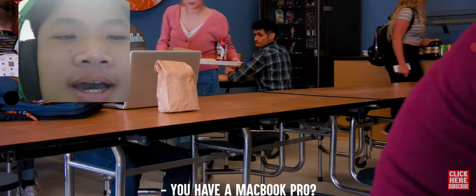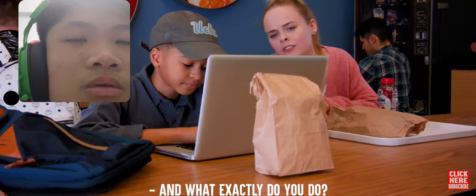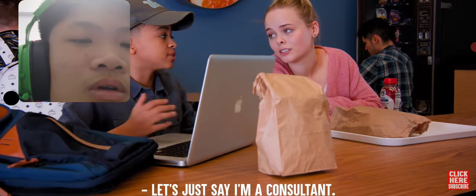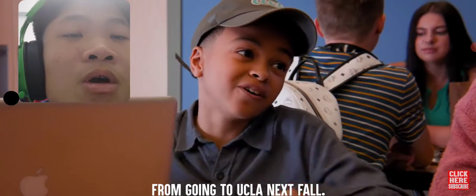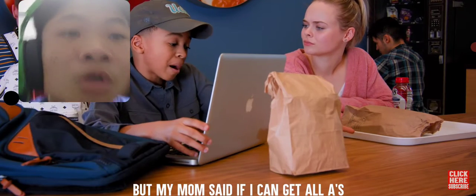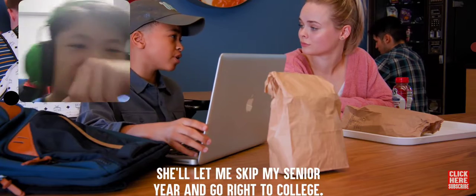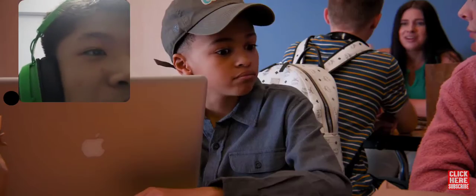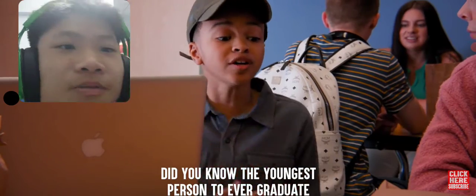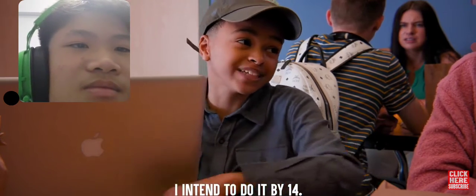Wow, do you have a MacBook Pro? Let me guess — your business paid for it too? Bingo. And what exactly do you do? Let's just say I'm a consultant — one step away from going to UCLA next fall. I thought this was your junior year. It is. But my mom said if I can get all A's and pay for everything myself, she'll let me skip my senior year and go to college. That's why I started my own business. I want to break a record — the youngest person to ever graduate from UCLA was 15. I intend to do it by 14.